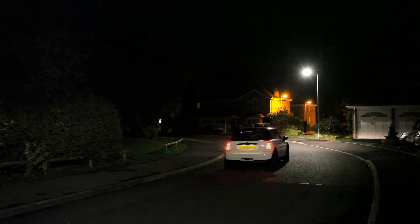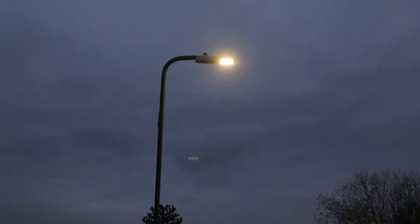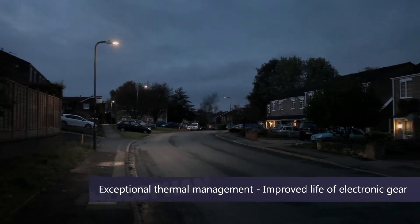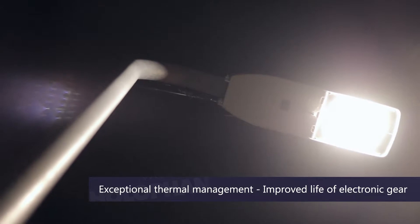The lantern we chose for this project was the Hall of Fame Factor, and the reason we chose it was because of its thermal characteristics to improve the life of the electronic gear.